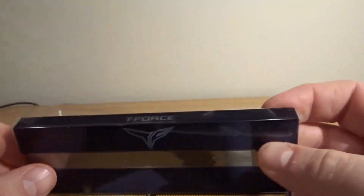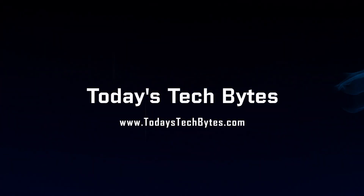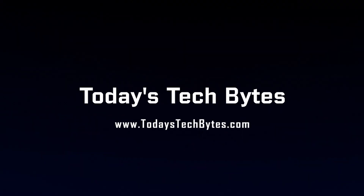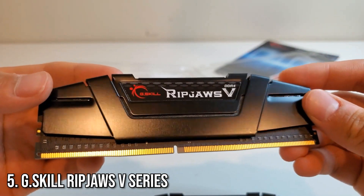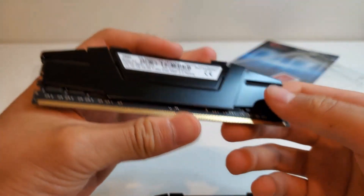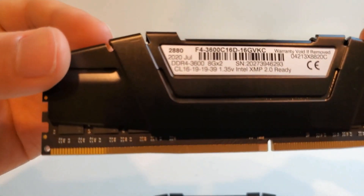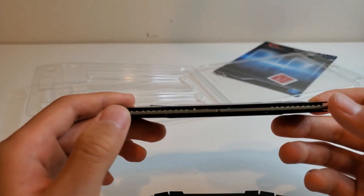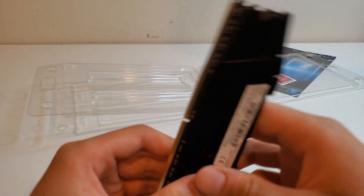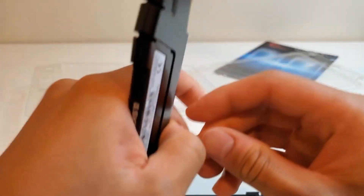Let's get straight into it. Starting off at number 5, we have the G.Skill Ripjaws V Series. This classic RAM kit is known for its reliability and performance. With speeds of up to 2,666 MHz, it's an excellent choice for anyone building a budget gaming rig or upgrading their existing setup. The sleek design and affordable price make it a favorite among PC enthusiasts.